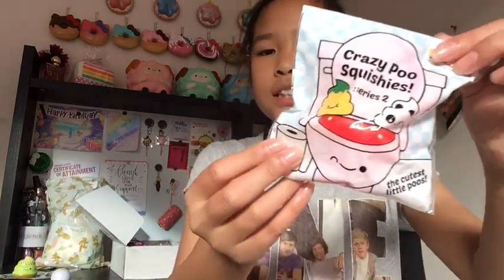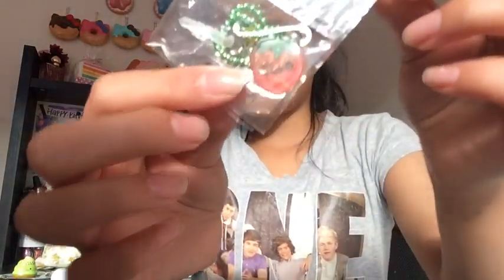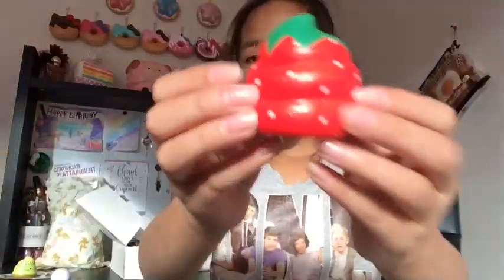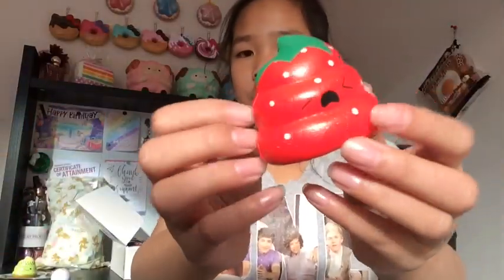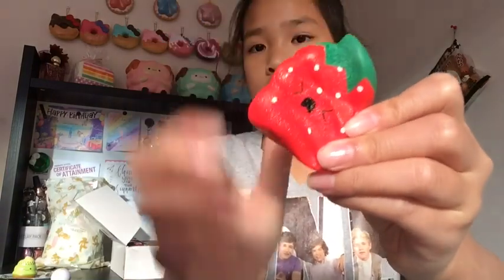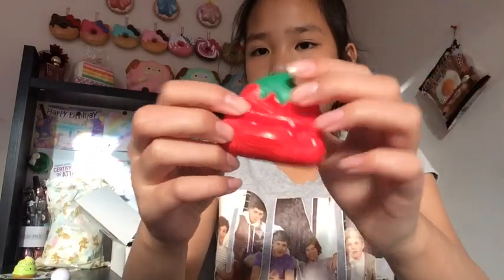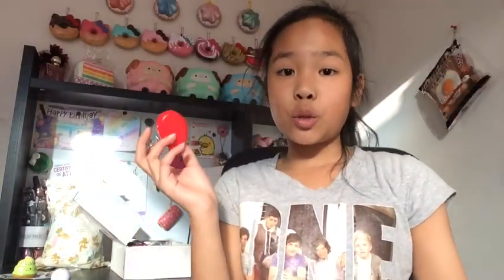The last poo squishy is this strawberry one. It comes with a little strawberry keychain — one's red and one's purple. Here's the squishy, it's really really shiny — it looks like it might be aging. This one's really squishy but not very airy. This one actually smells like strawberry and is the most airy one out of all of them.